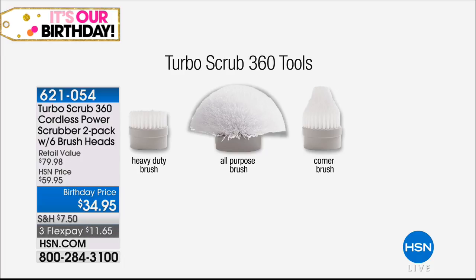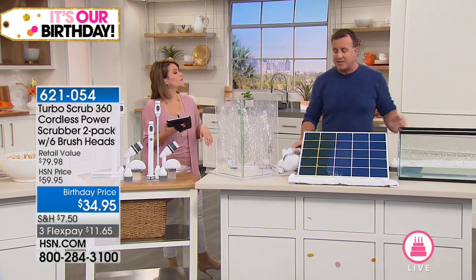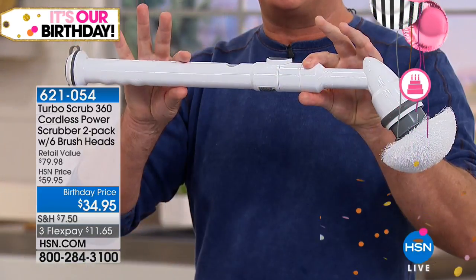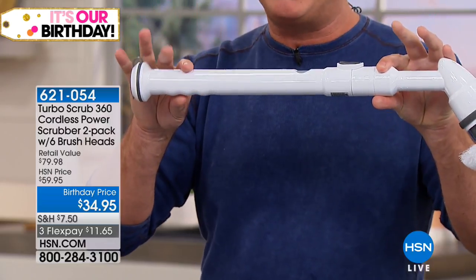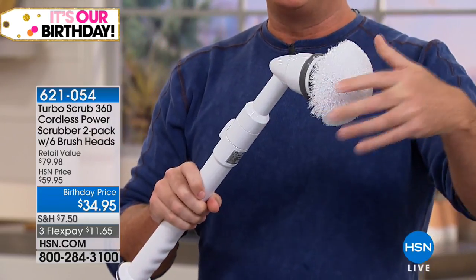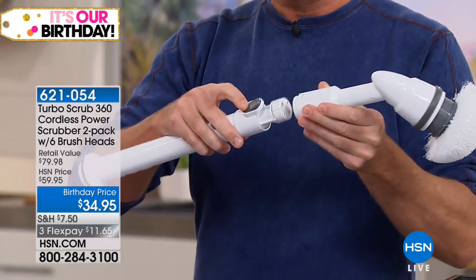You could Turbo Scrub with two hands, or give one to your neighbor, brother, sister — they make great gifts. This is the battery pack right here — this is what gives you that completely cordless operation. You get one hour of cleaning time on one single charge. It does come with an extension pole — everything is just one button.